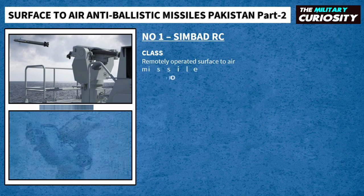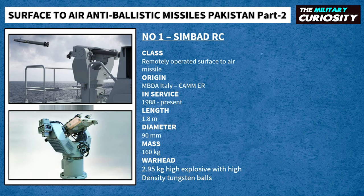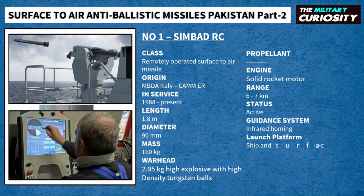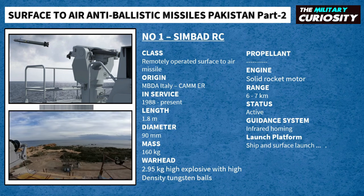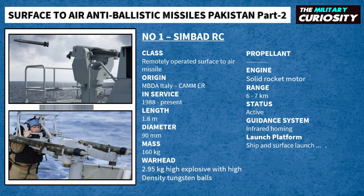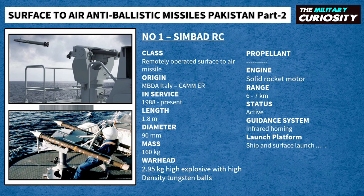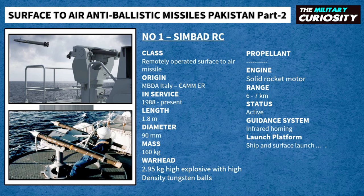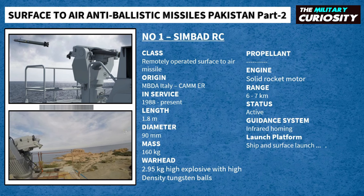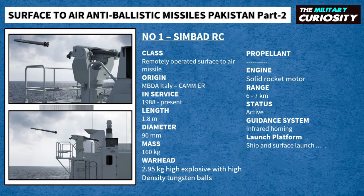On number 1, we have the Simbad RC missile. Simbad RC is a short-range anti-air self-defense system deploying two fire-and-forget Mistral missiles. It has been designed to provide a primary self-defense capability on all warships, or to complement the main air defenses of first-rank warships. Simbad RC provides an extremely effective defense capability against all threats including anti-ship missiles, combat aircraft, UAVs, helicopters, as well as small surface threats such as those presented by fast inshore attack craft.